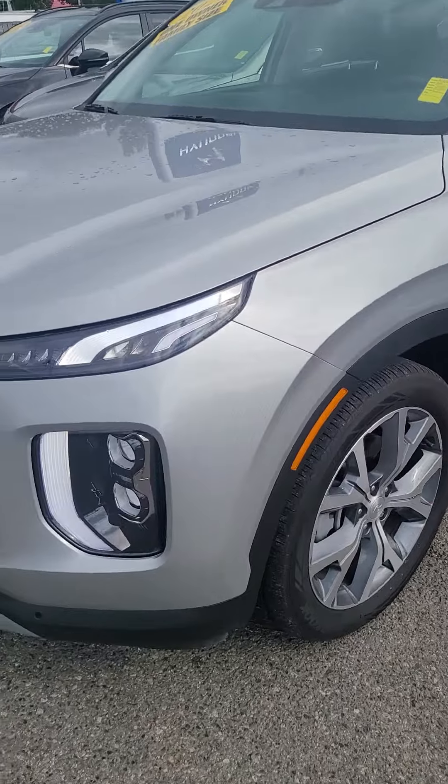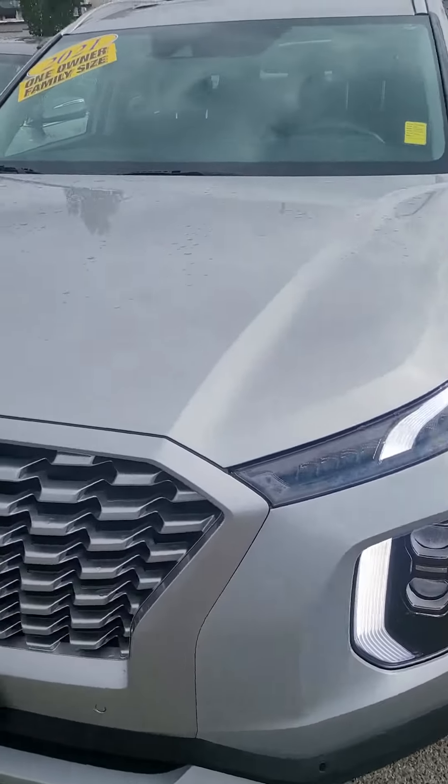Hello Tom, this is Paul from Bacallery Albon. I just want to send you a quick video on the 2021 Hyundai Palisade. Here is the 2021 Hyundai Palisade.